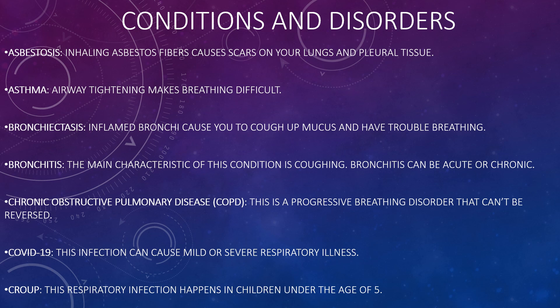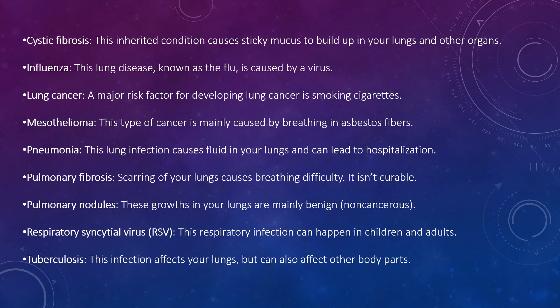You can have chronic obstructive pulmonary disease (COPD), which is a progressive breathing disorder that can't be reversed. There is also COVID-19, which can cause mild or severe respiratory illness, and cystic fibrosis, which causes sticky mucus to build up in your lungs and other organs.